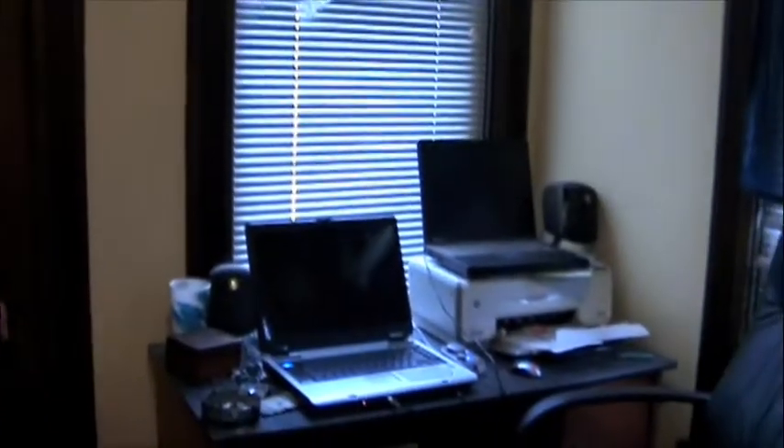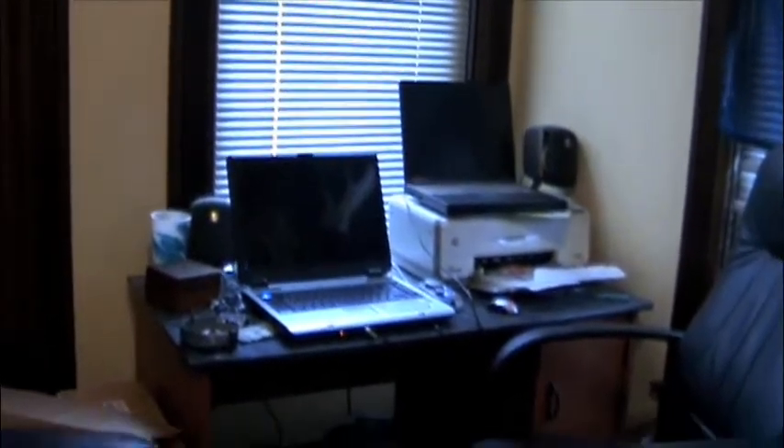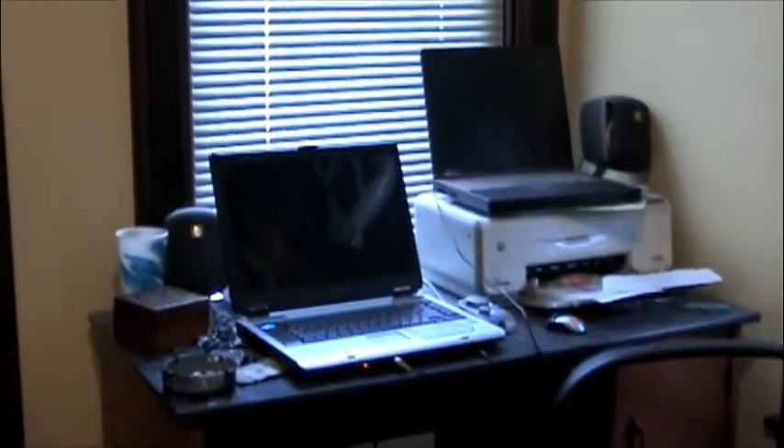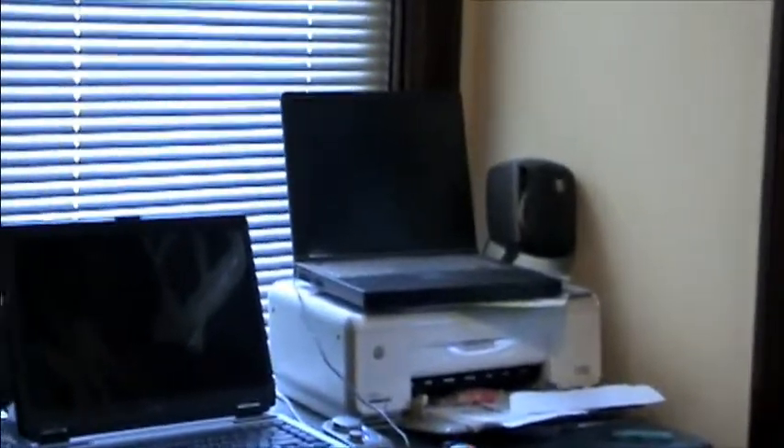This is the command center, I like to call it. The command center. That's where I try to sell some of my things on eBay and Craigslist royalties once again. I like surfing for girls on the internet. That's how we do. All right, why don't we move on from here.